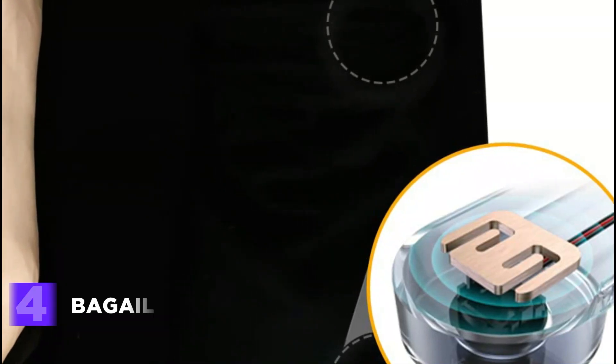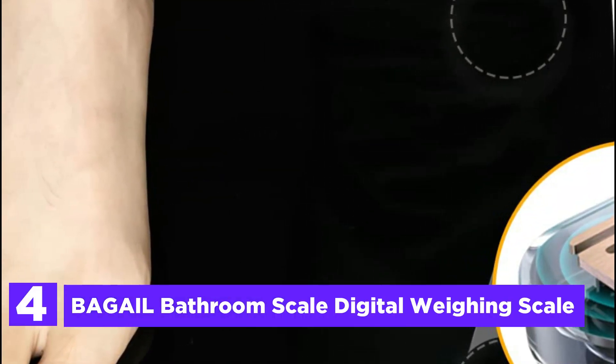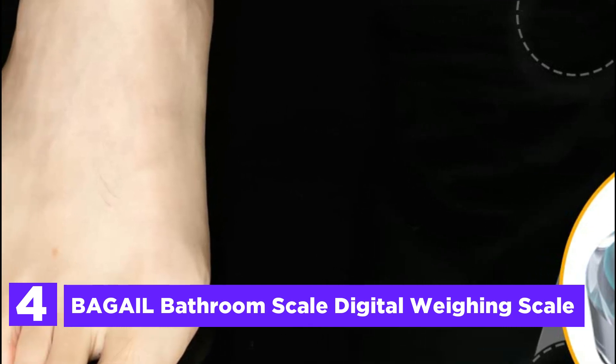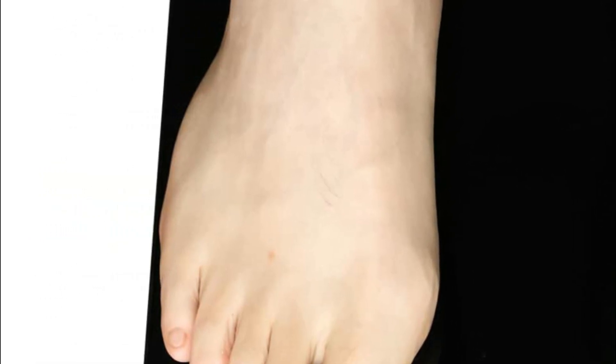At number 4, the Begale Bathroom Scale Digital Weighing Scale. The Begale Basics Bathroom Scale is a great addition to any household. It boasts a uniquely bright, shine-through LED display that seamlessly disappears when not in use, providing a cleaner and more minimalist look for your bathroom. Its slim and sleek design, with an 11 by 11-inch clear tempered glass platform, ensures usability and convenience.